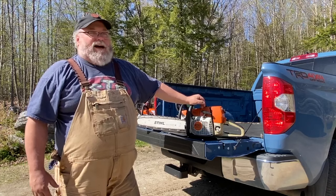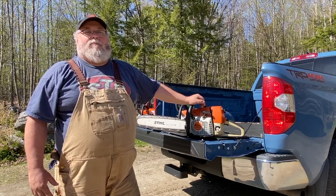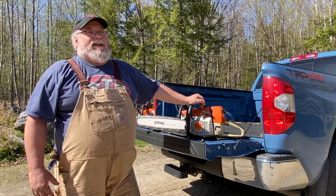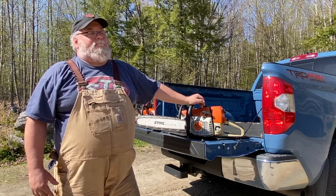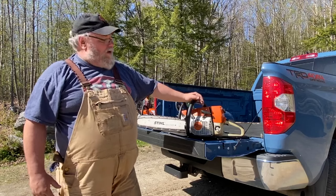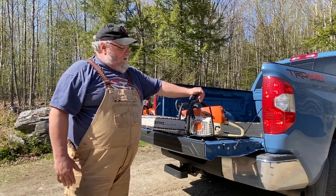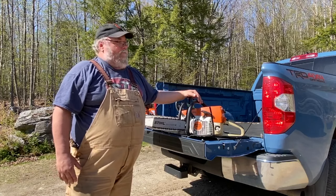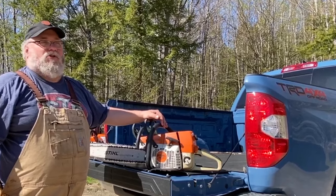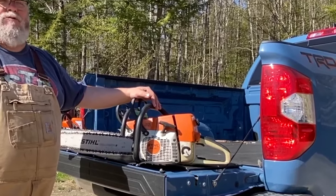I had two Jonsered saws and by chance they both broke down on the same weekend. The shop that serviced them wasn't open and I had a bunch of wood to saw. In a nutshell, I went chainsaw shopping and on a whim ended up buying this - the MS 361. They don't make this model anymore. It replaced the old 036 and has since been replaced by the 362.